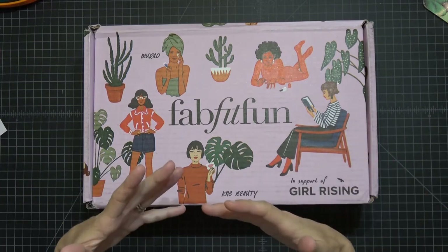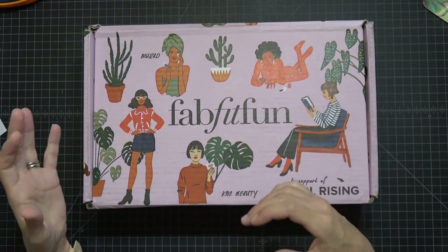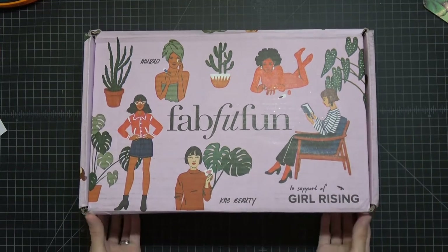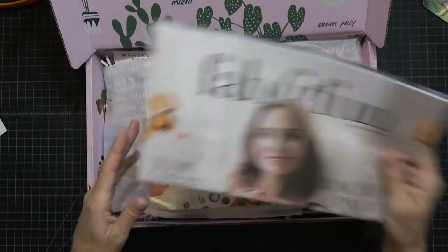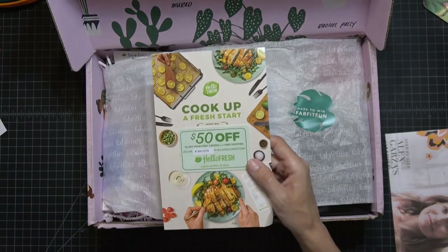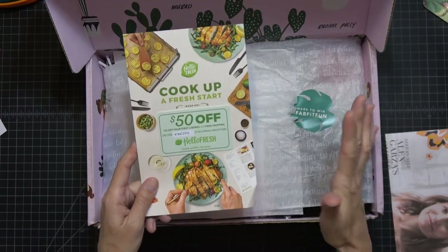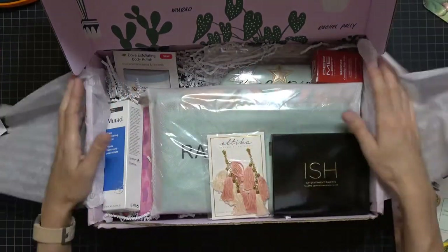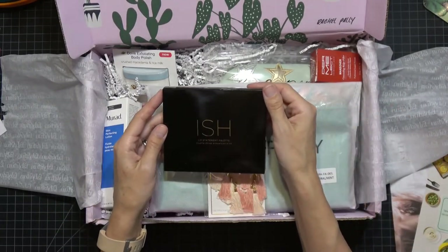The last FabFitFun box had a cool mug, a beautiful wraparound blanket scarf, a candle, and a lavender scrub wash — it was my favorite. Now let's see if this new one can top it. Here's the handy little magazine guide, and a Hello Fresh offer for fifty dollars off your first two boxes. And now — the good stuff. I just pulled the sticker off and haven't seen what's in here yet. First up: an ISH lip statement palette.